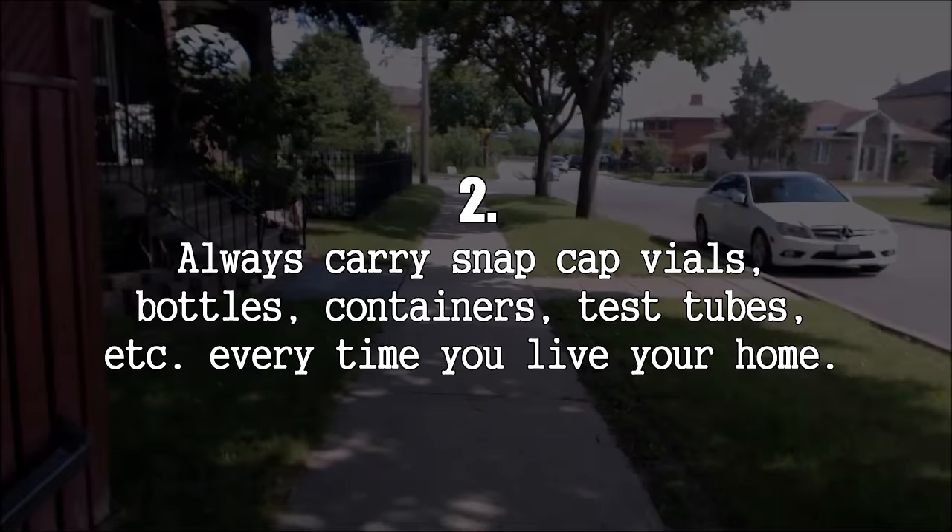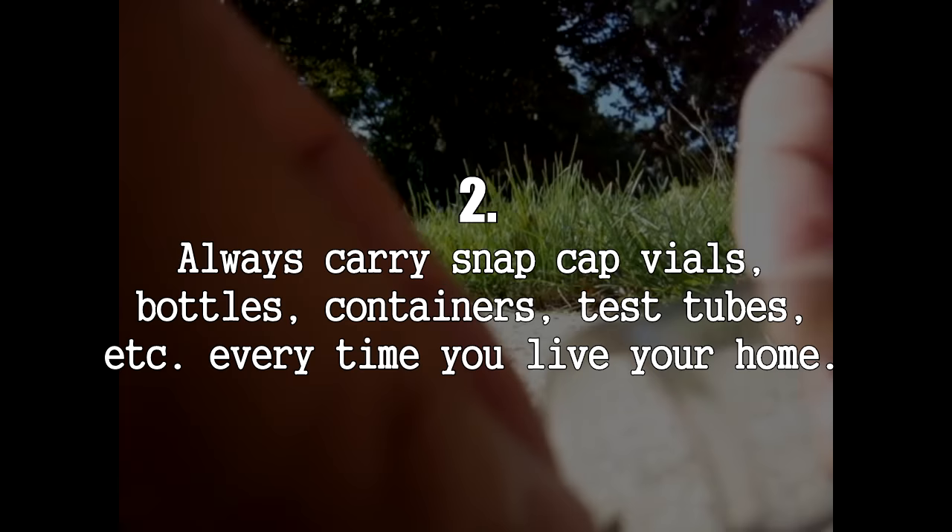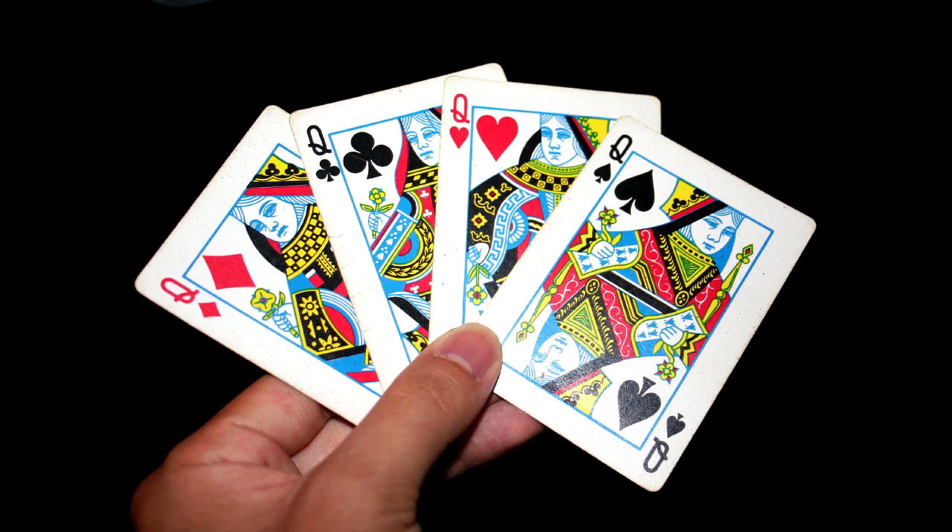Number 2: You never know where you'll find a queen ant, so always have snap cap vials with you on hand every time you leave the house. It also helps to carry a business card or a playing card that you can slip underneath a queen ant when you've trapped her under your vial or bottle.